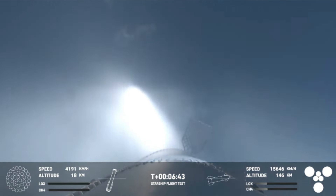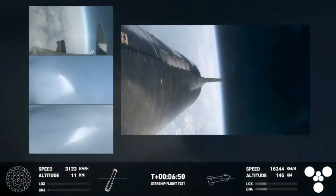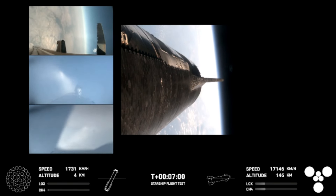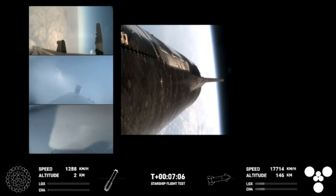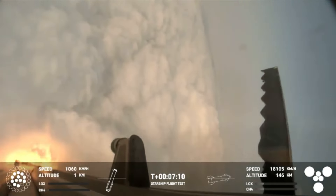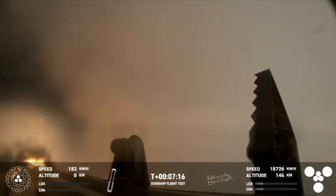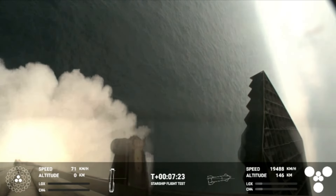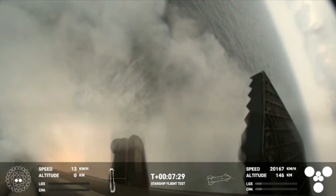We are expecting that landing burn here. We will be igniting 13 engines. On your left-hand side are three views from the booster, and on your right-hand side a view from the ship. You can see those grid fins on your left-hand screen rotating and turning to guide the booster. And there's that landing burn — the landing burn just begun. You can see the water below. And we have splashdown.